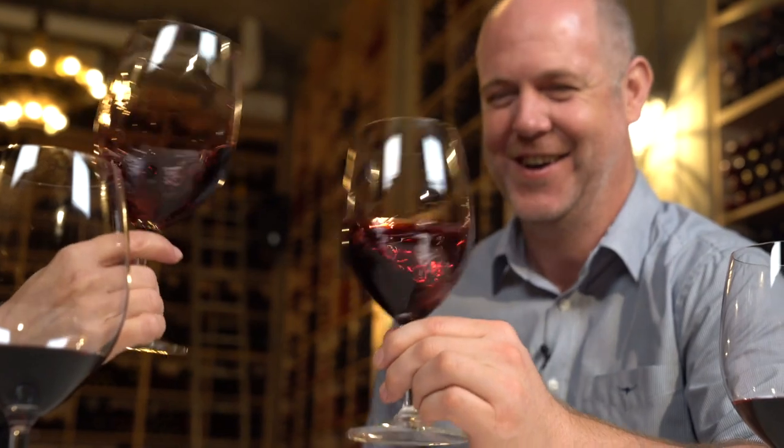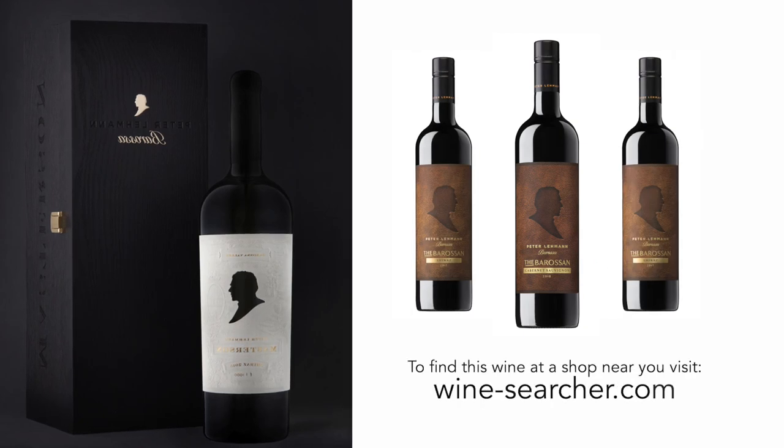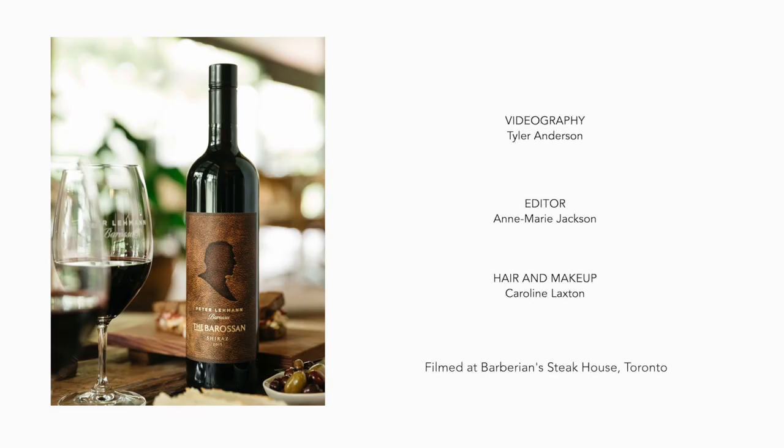So thanks for joining us. That was a great time with Nigel. If you taste any of these wines, comment below — I'd love to know what you think. See you next time on The Wine Find.